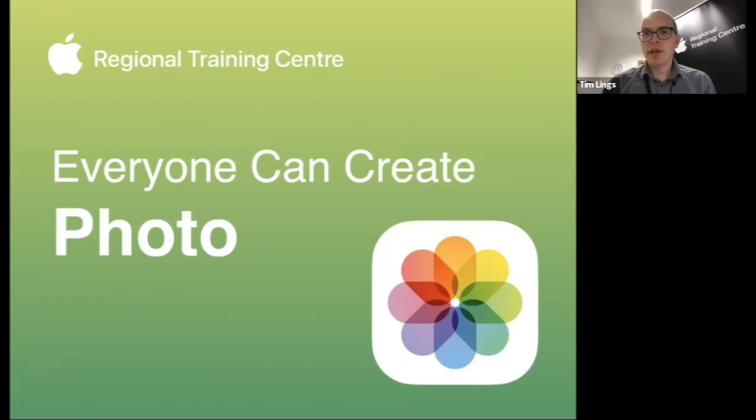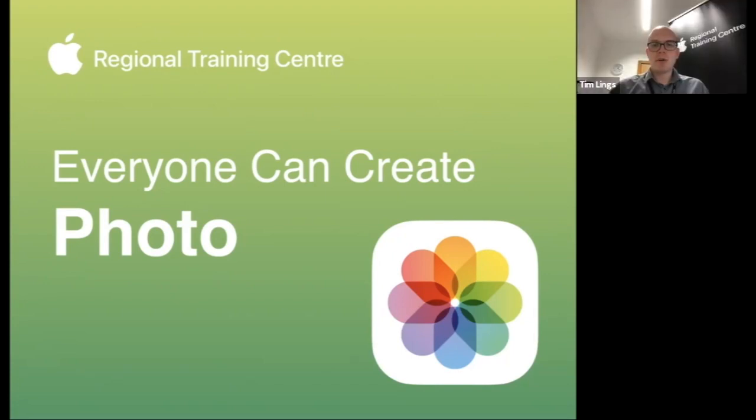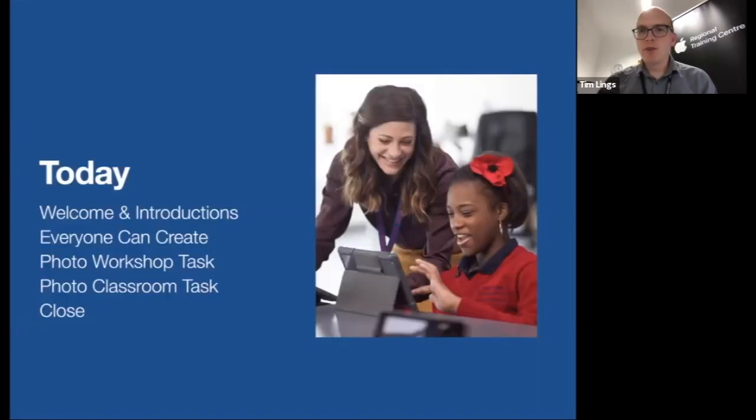Good afternoon everybody and welcome to our Greenwich RTC online workshop today, looking at Everyone Can Create Photo. Here's a little outline of what we're going to be doing today: some welcomes and introductions, a bit more about what Everyone Can Create is, some tasks we're going to have a go at during the workshop, and then tasks you can try before joining the next session.